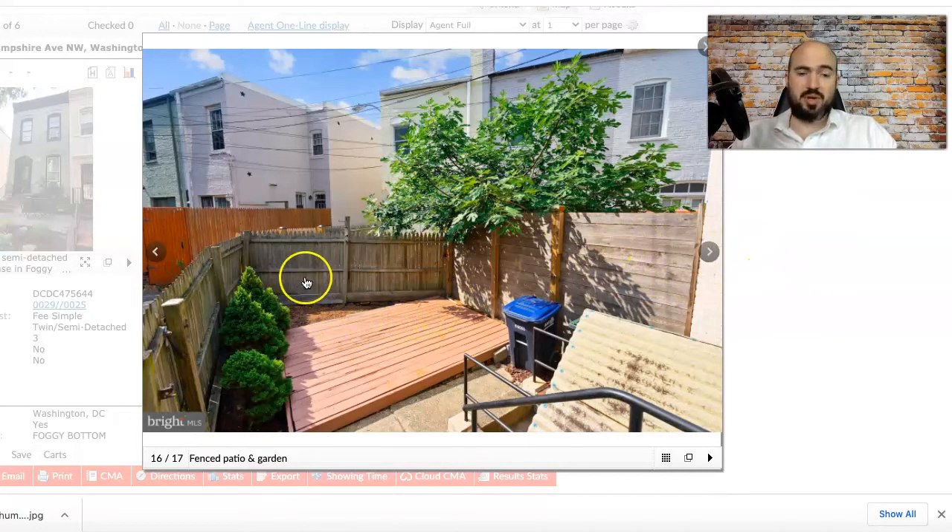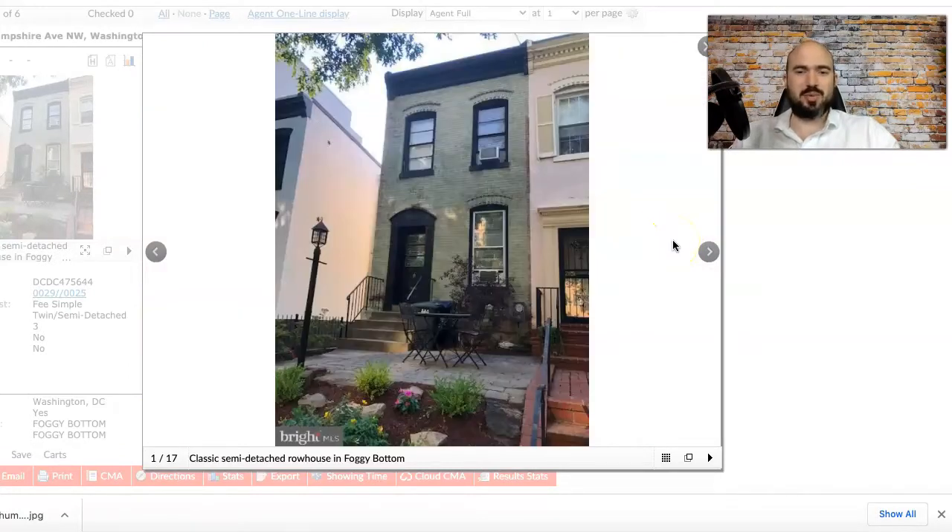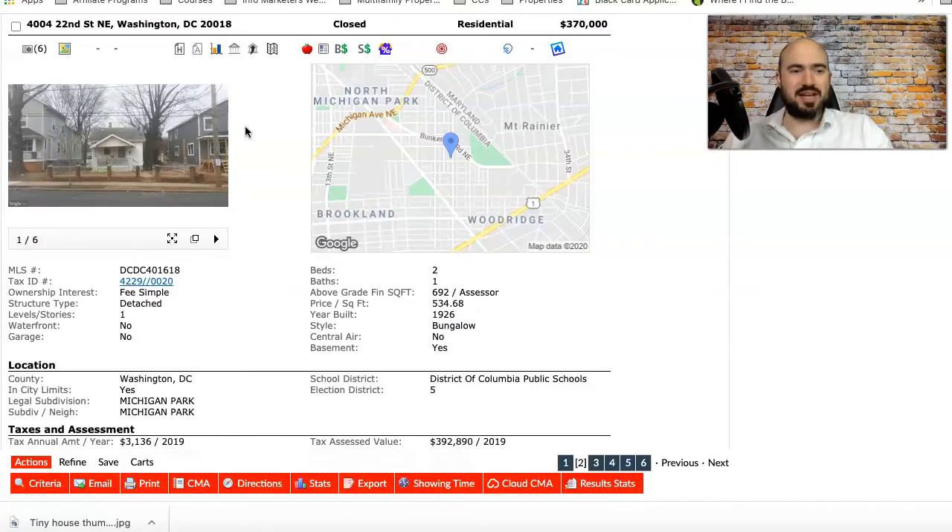Here's the backyard — they have a separate entrance which is good for rentals, but there's this weird platform so you could design it better, maybe do some type of deck. You might even be able to fit a parking spot back here — parking is so valuable in this neighborhood. You could rent it out for a good amount or just use it yourself.